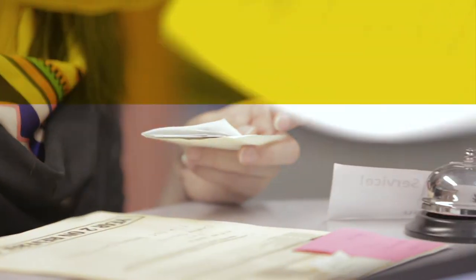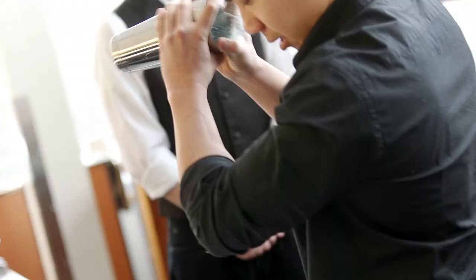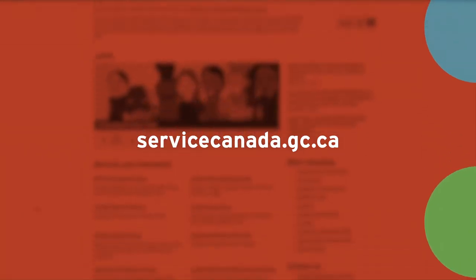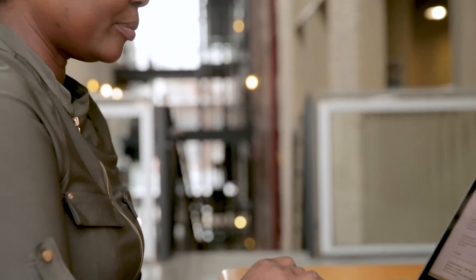Nine: you'll need a social insurance number to work in Canada. If you meet all the requirements, you can apply by providing your passport and study permit in person at a Service Canada Centre. Visit servicecanada.gc.ca to learn more or to download an application.